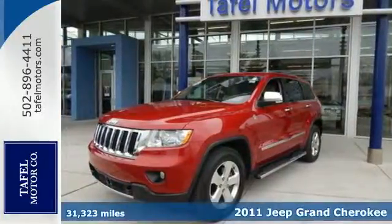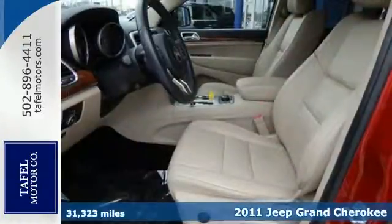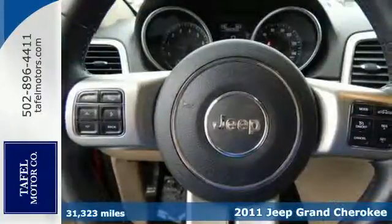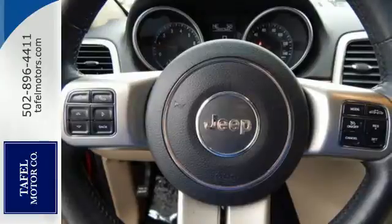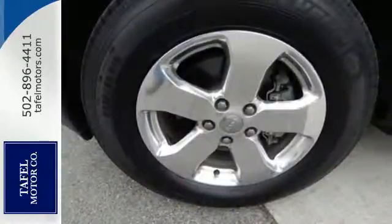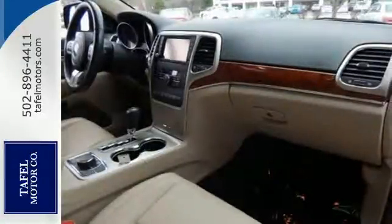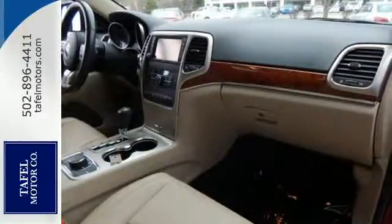It's a 2011 Jeep Grand Cherokee. This truly grand SUV is loaded with standard features including air conditioning, a tilt and telescopic steering wheel, power-heated mirrors, four-wheel anti-lock brakes, and a premium sound system with MP3 input, satellite radio, and steering wheel controls.